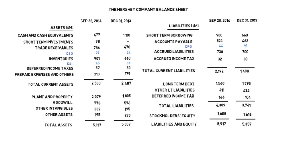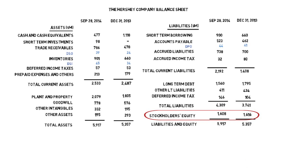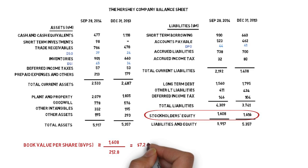In the previous lesson, we looked at book value, which is equivalent to total shareholders' equity. In the case of Hershey, we can see that the book value is $1,608 million. Dividing the book value by the number of shares outstanding gives us a figure for the book value per share, which works out at $7.25.